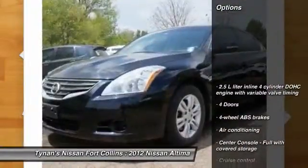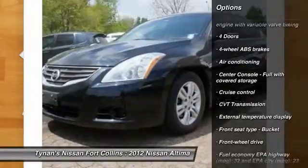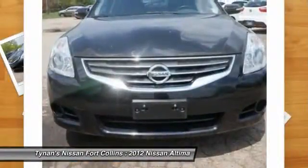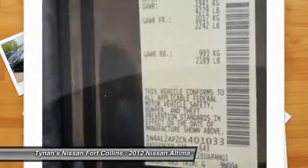Here are some of this vehicle's great options: traction control, stability control, air conditioning, front-wheel drive, cruise control, passenger airbag, power windows, remote power door locks, trip computer, tachometer.